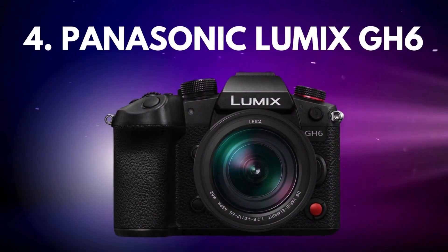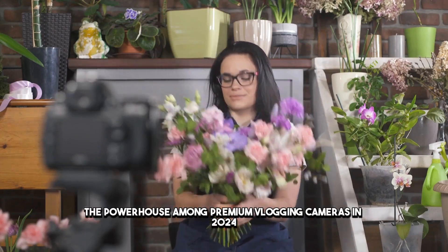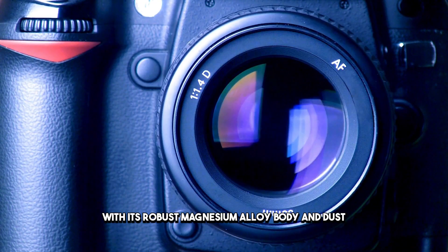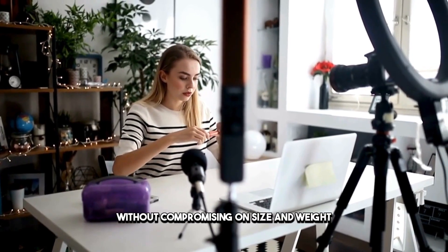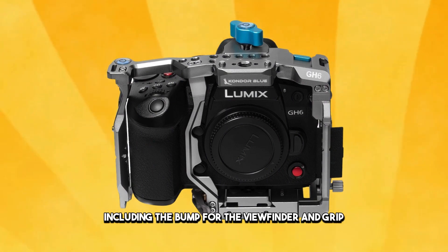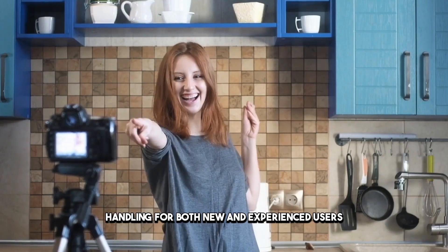Number four: the Panasonic Lumix GH6 — the powerhouse among premium vlogging cameras in 2024. With its robust magnesium alloy body and dust/splash-resistant rating, the GH6 is built for durability without compromising on size and weight. Its SLR-style design, including the bump for the viewfinder and grip, ensures comfortable handling for both new and experienced users.